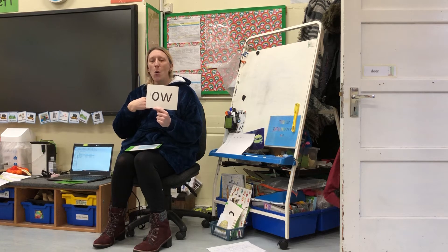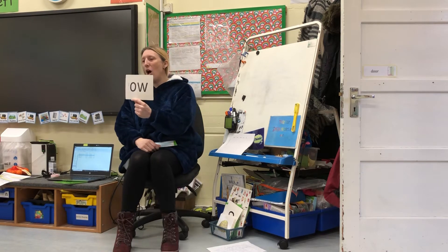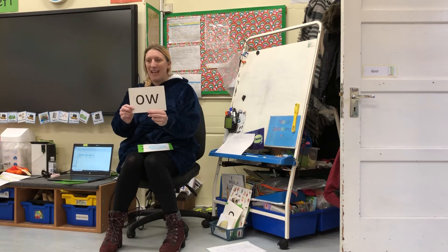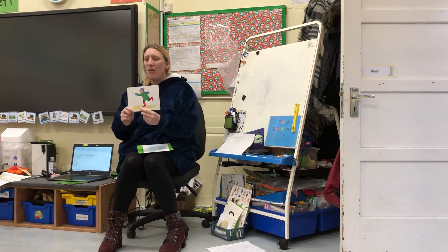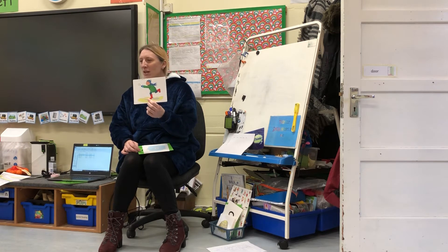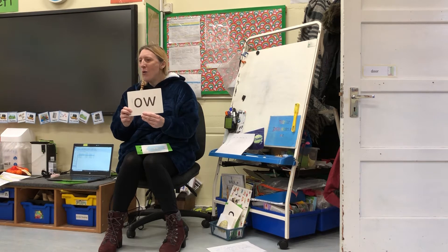My turn: ow. Your turn: ow. So if you see this we're going to say 'ow.' This side will be 'throw the snow, ow ow ow.' Okay, you ready? What did you see? Ow. Ow. Throw the snow, ow ow ow. Next one — throw the snow, ow ow ow. Ready? Ow ow. Fantastic!